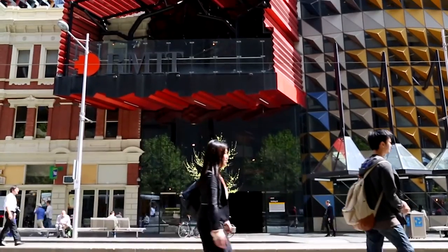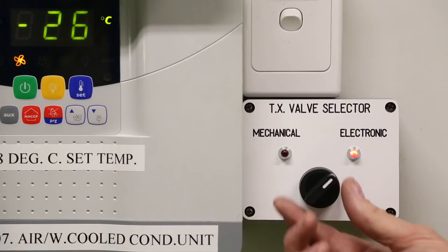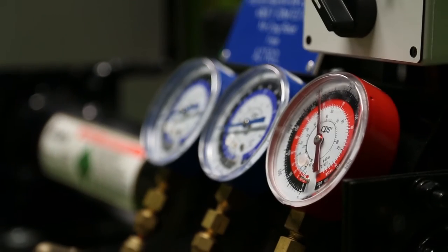I chose RMIT because of the ease to get here. It's just a train ride from everywhere — straight to the city, straight off the train, five minute walk. We have a lot more stuff to work on and a lot bigger classrooms. Classes seem to be smaller than at other places, so you've got more one-on-one time with the teacher.